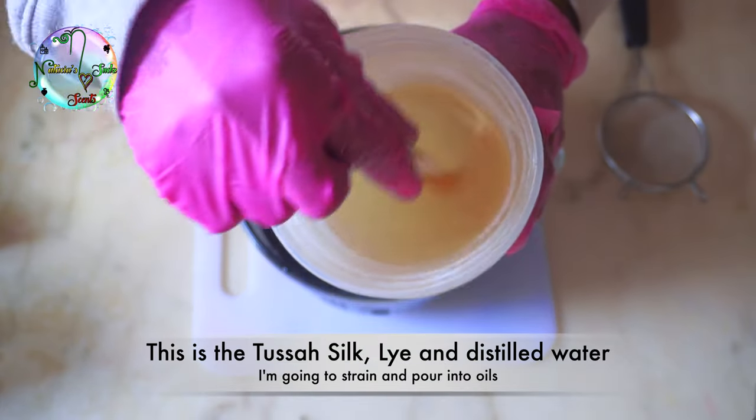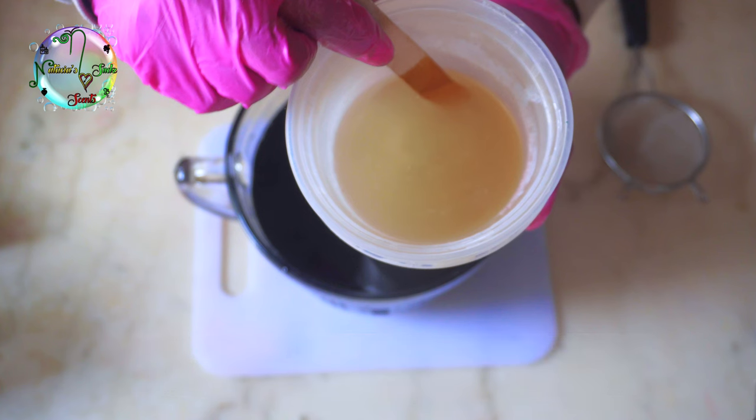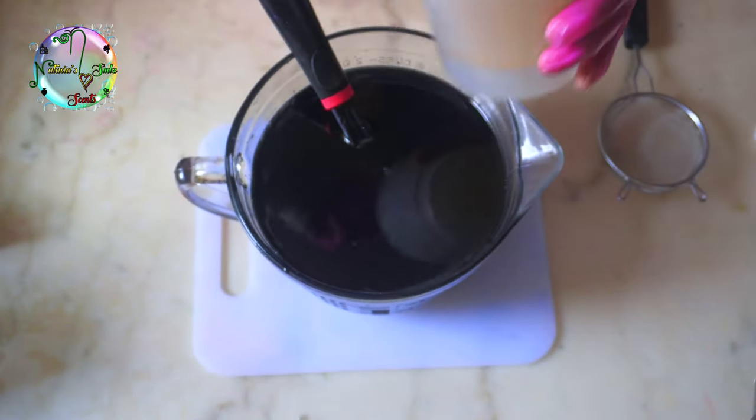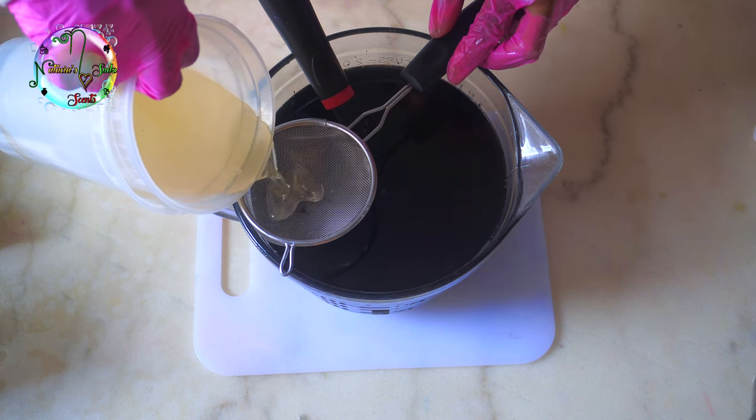Activated charcoal also helps to deep clean, exfoliate, detoxify, and brighten pores while controlling acne, controlling oil, minimizing pores, and helping to reduce the appearance of fine lines and wrinkles.